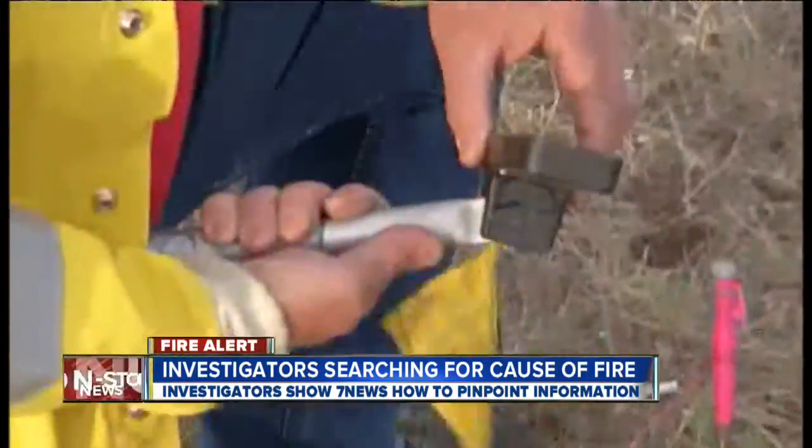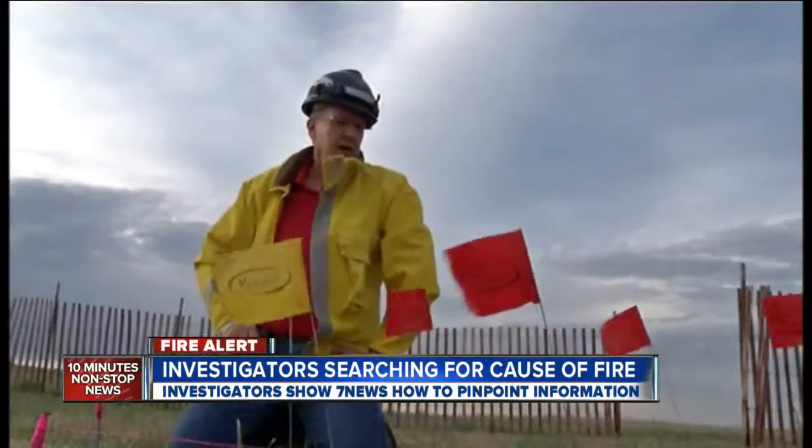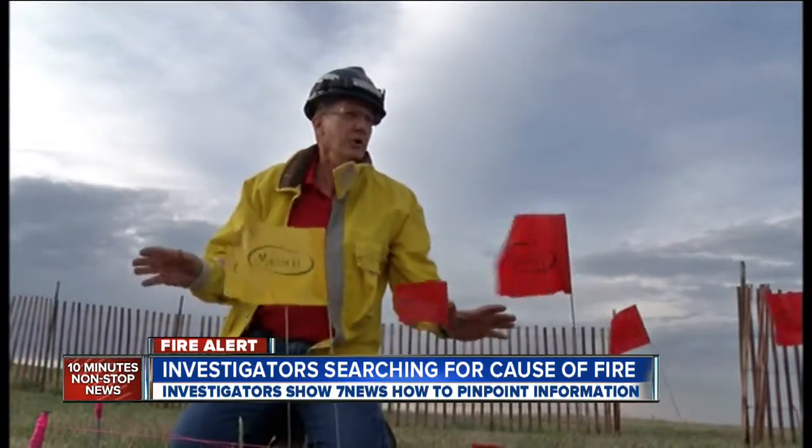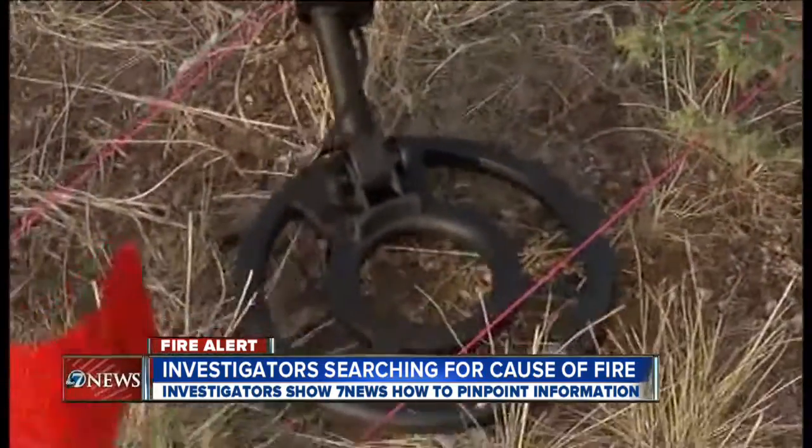He'll use a magnet to find metal from a car or yard equipment. How do you find black stuff in a whole bunch of black stuff when it's all black anyways? And he finishes with a metal detector.